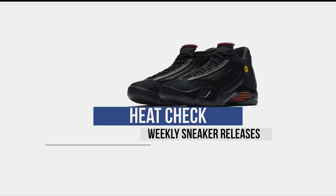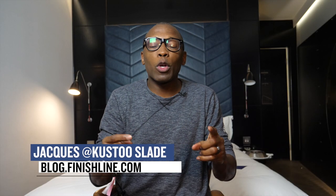Yo, so this week is actually pretty light when it comes to releases, but that doesn't mean there aren't some kicks that you should add to your collection. Welcome to The Heat Check. I am your host Jacques Slade, and this week I'm actually going to keep it pretty short because I feel like there are only a few things that you should be really interested in or that you should pick up for your collection.